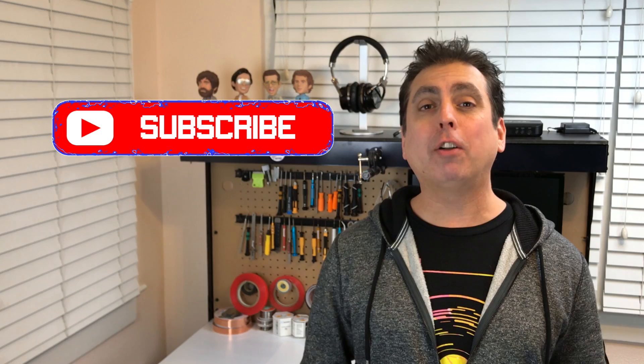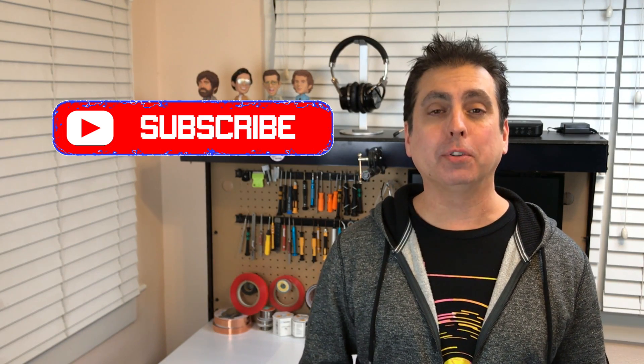I'm Mike from Go Cell Phone Repair, and if you enjoy this video, be sure to hit the subscribe button and the bell notification icon for more tech news and tutorials.